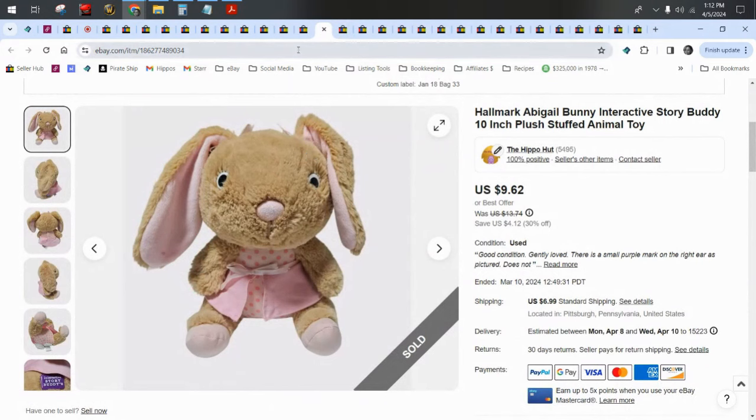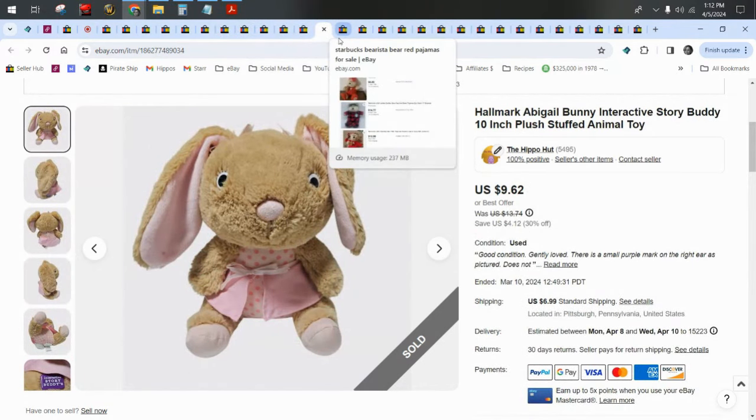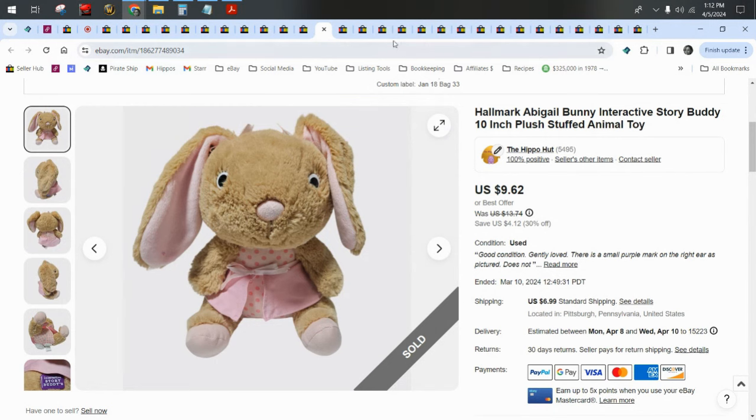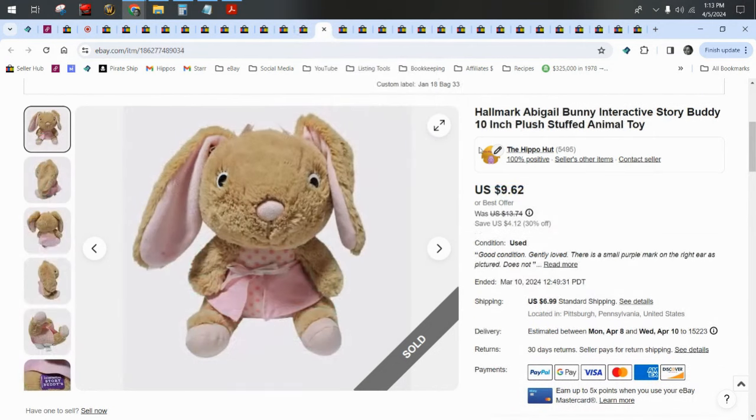Here's a Hallmark Interactive Story Buddy. I sold two of these this month and it's another example of how differing characters can sell for different prices. Abigail the bunny with no book sold for $10 plus $7 shipping. Cooper sold for $31.24 and sold before he could even go on sale — on our 20% off Monday through Friday sale he would have been $25, but he sold fast enough that he wasn't even up long enough to be grabbed by the sale. Cooper bear is way more popular and worth more money than Abigail the bunny, but I would still say she's worth picking up because she didn't take that long to sell either.